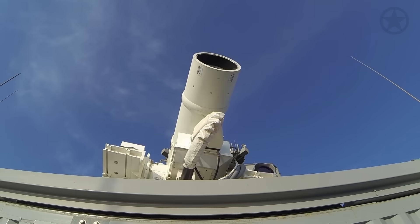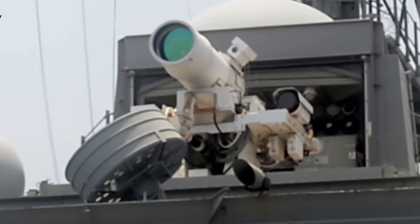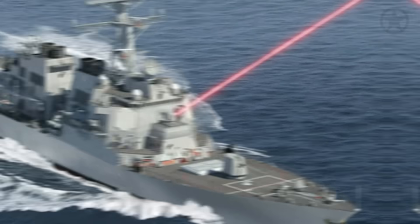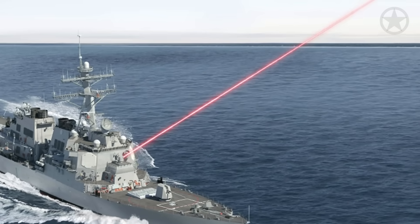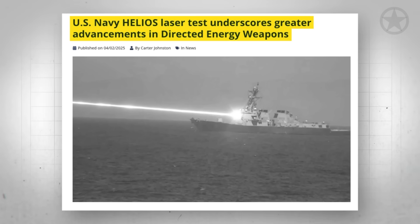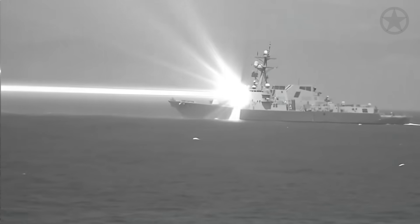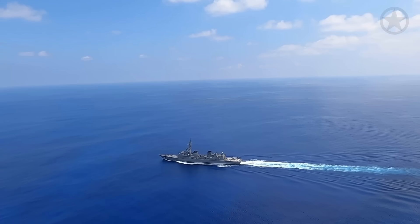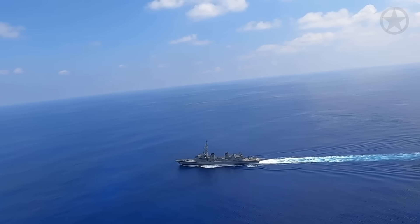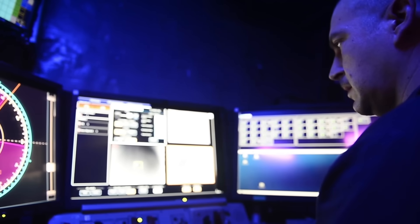But how does this thing actually perform in battle? Does it truly live up to its expectation as a game-changing weapon, or is it really just a glorified laser pointer? According to recent media reports from the U.S. Navy, the Preble carried out a classified live-fire demonstration, and the results were not expected. Somewhere in the vast Western Pacific, the crew of the USS Preble was steaming toward the target area.